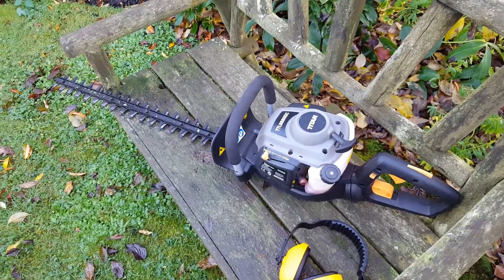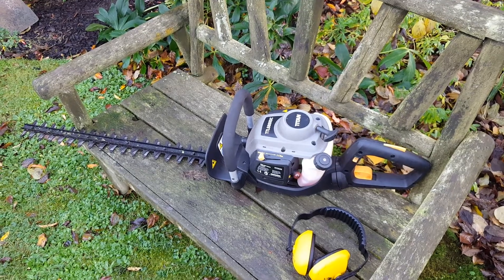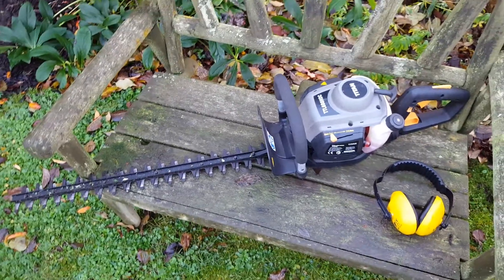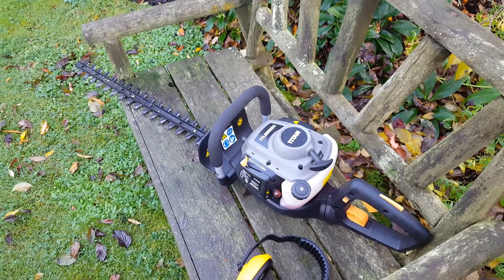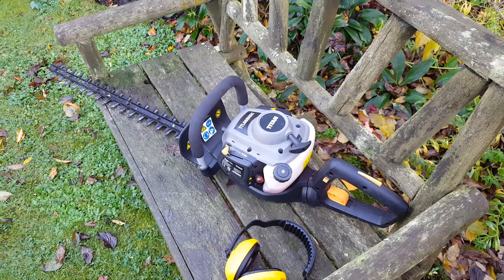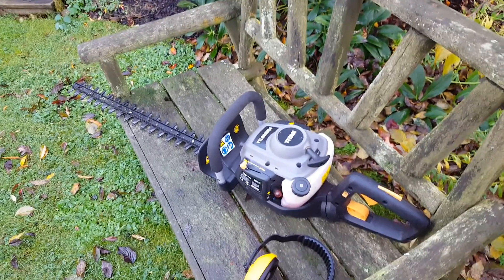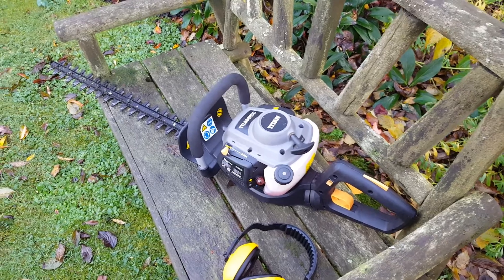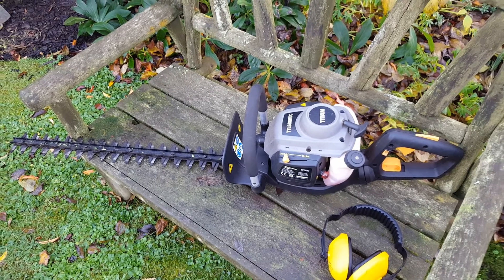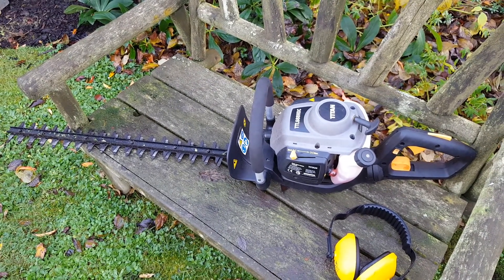This is my Titan hedge trimmer, short reach trimmer. Got it from Screwfix back in April, just after my 30th birthday. I've been using it throughout the season and it cuts really well. I'd never heard of the make Titan, but Screwfix have been selling them. I think I bought it for about 80 quid — it went down to 60 or 70 quid in the summer, but I thought 80 quid was a good price. Runs on a 40-to-1 two-stroke oil petrol mix. It is a little bit weighty, but the cutting performance is brilliant. I've used it for cutting hedges and shrubs and it works really well.